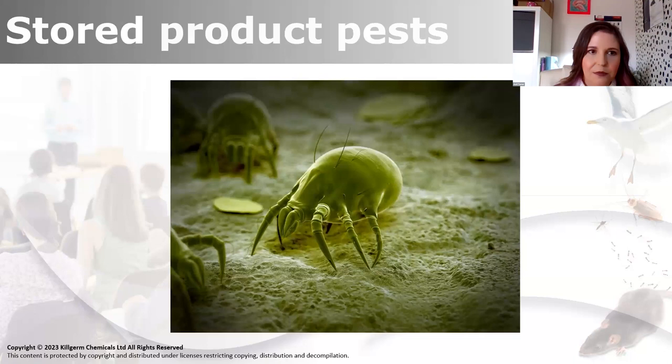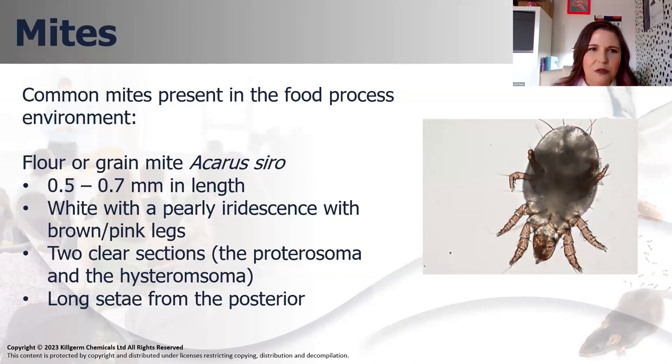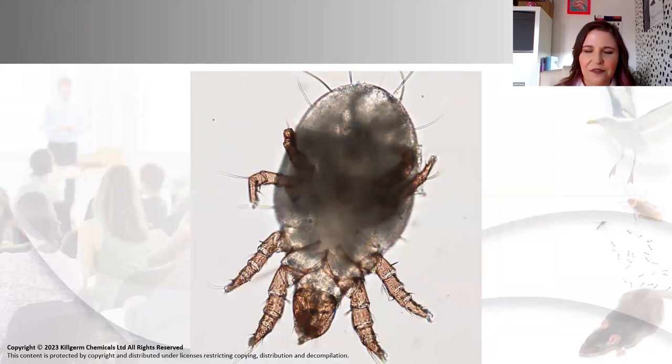Final little section - I'll do some really quickly on stored product pests. I've changed it to stored product pests, not stored product insects, because mites are not insects, they're arachnids. The reason I put this in is we've had quite an uplift in calls about mites this year - it's been ideal temperature and ideal humidity, and that's basically what's been fuelling the mite issues. Commonly you'll come across the grain mite or flour mite - it's the same, Acarus siro - very, very small. You'll see the setae from the posterior looking quite fluffy, those pinky legs, pearly iridescent white body.